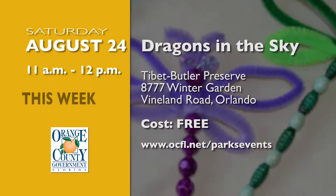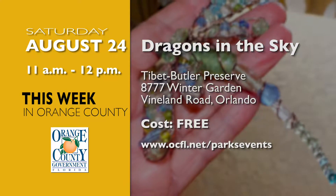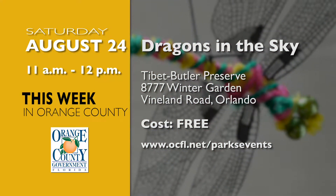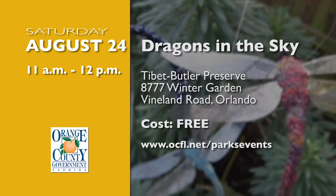Discover the fascinating life of a dragonfly with Orange County Parks on August 24th at the Tibet Butler Preserve. At Dragons in the Sky, craft your own dragonfly from recycled materials and learn how the parts of a dragonfly work. For more information, visit ocfl.net/parksevents.